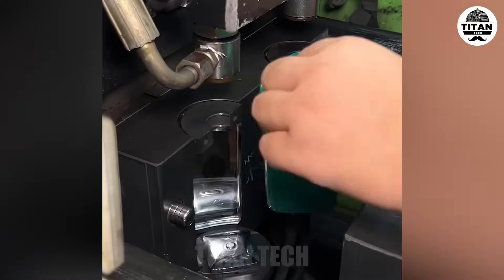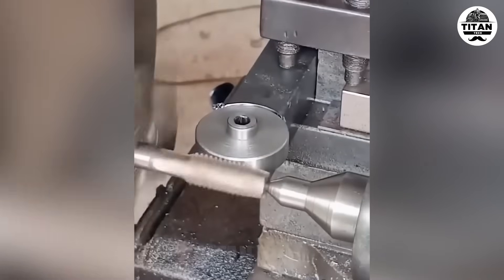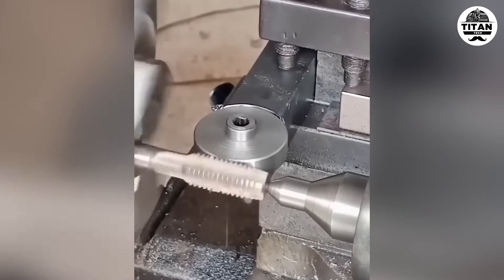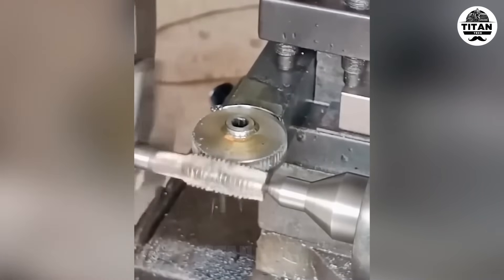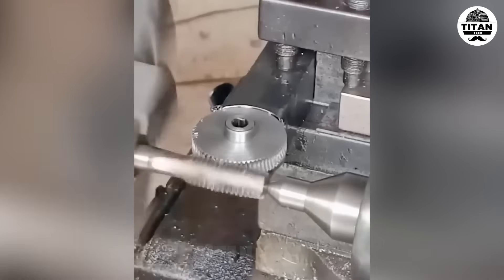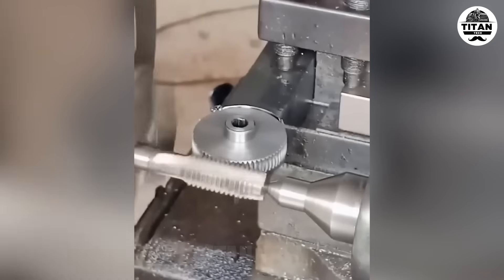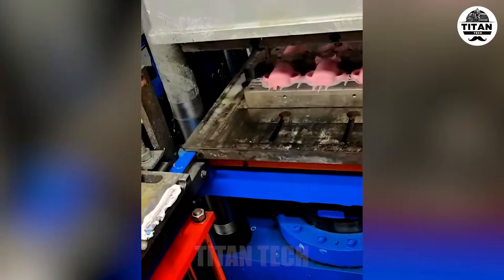A tiny tube becomes a full-size bottle in seconds. Injection molding: heat, pressure, perfection.